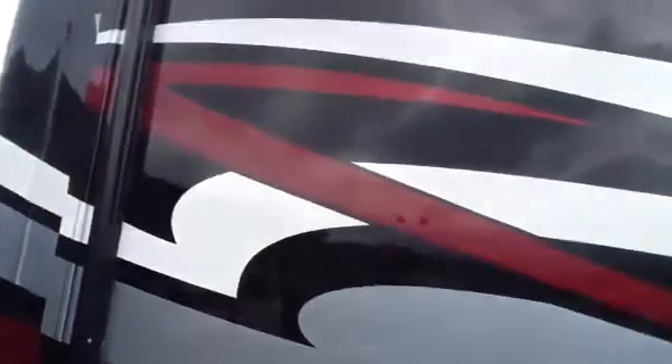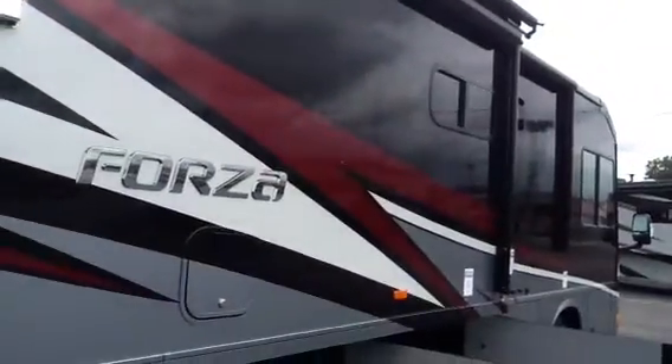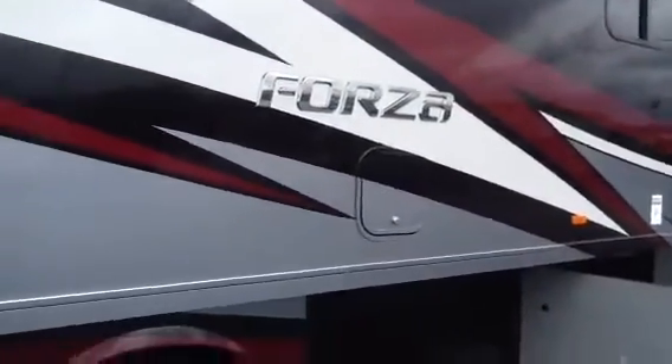Something that's really unique about this coach is it has two awnings — an awning off the slide room and also a large entry awning. Both of them have an LED light strip mounted on the wall.